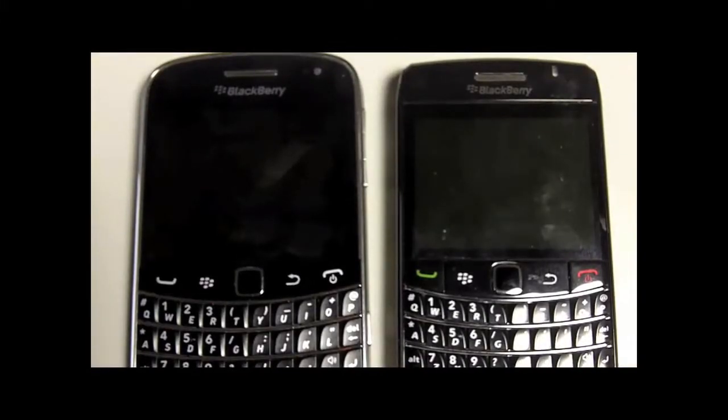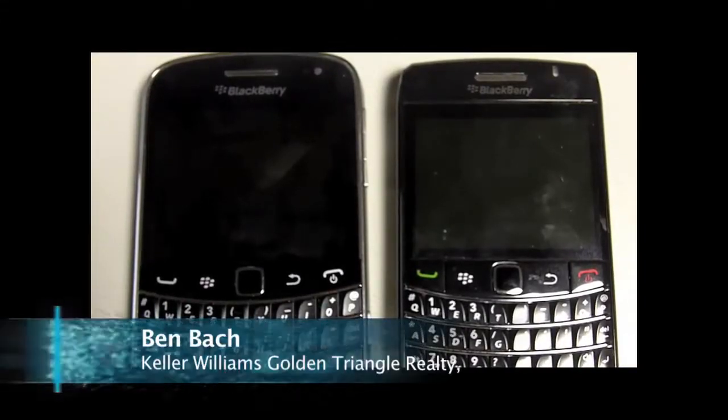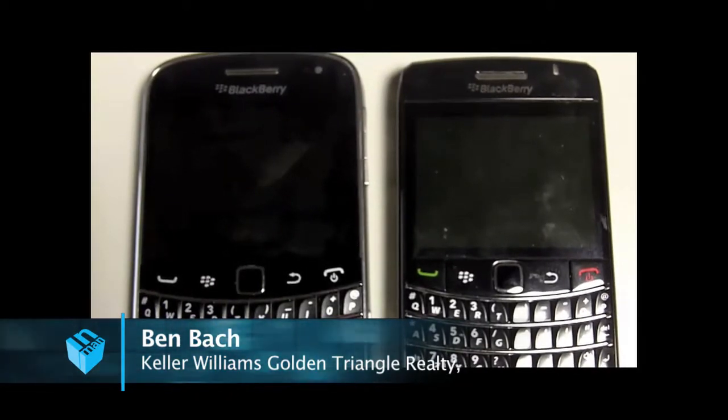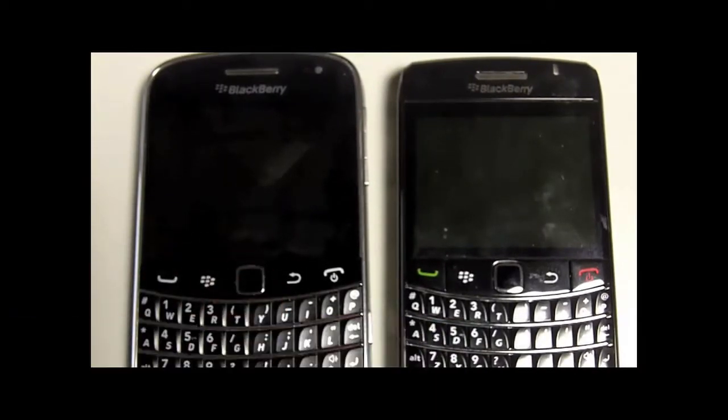Hey everybody, I'm Benjamin Bach for Inminnext and today I'm bringing you a look at the brand new BlackBerry Bold 9900. Now this is the BlackBerry 9780, the Bold that was just replaced.